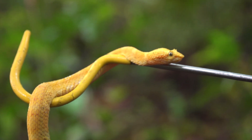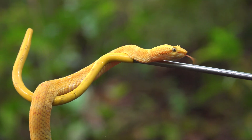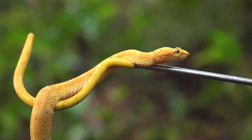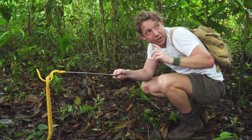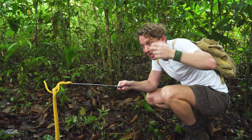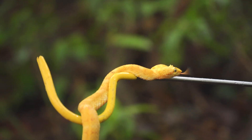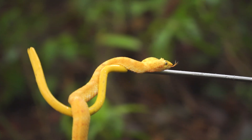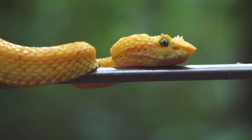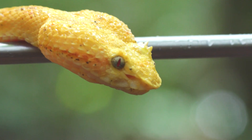Nobody quite understands what is the use of the eyelashes. Perhaps one of the main theories is that it allows them to blend in — it almost confuses the shape of the head. Other theories include that the eyelash might be a way of brushing away branches, so if the snake is cruising through the canopy, branches might stick into the eye. In my opinion, it's more likely used as a way of transforming the shape of their head, making it more difficult for the eye to detect the snake.